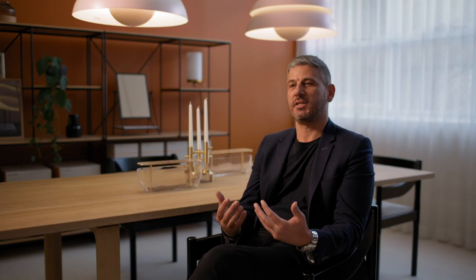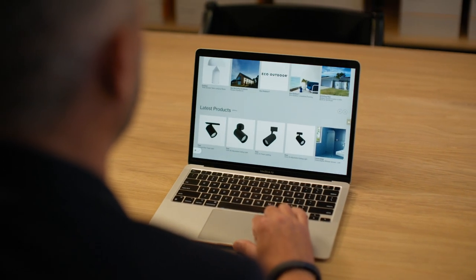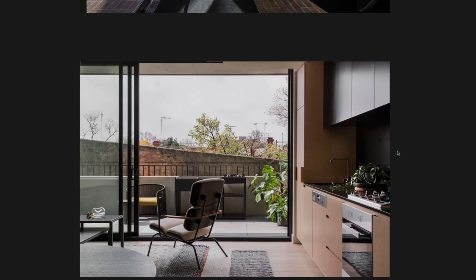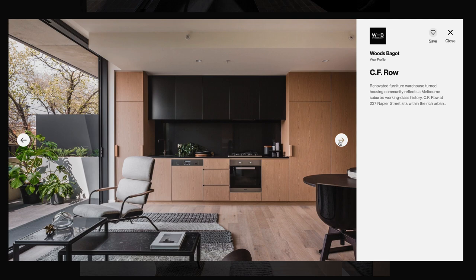Our design boards are a feature that enable our homeowners to collaborate directly with the architect or designer, acting like a project management tool directly within the site. The homeowner can save photos, save working documents, share that directly with the architect or designer, and be very clear on the expectation and vision of the project right from the start.